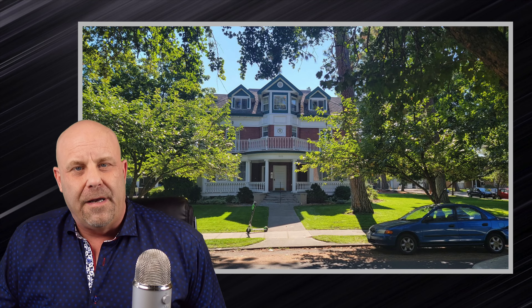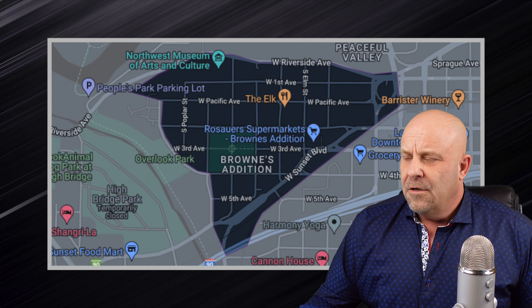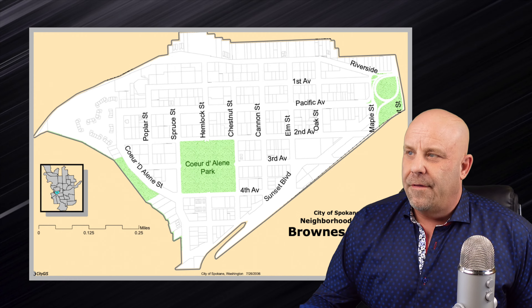Brown's Addition is a very residential neighborhood with these huge Victorian mansions. Some of them are still individual residences, but most of them have been cut up into condos or apartment buildings. There are a few that have been turned into law offices, and then we have a lot of condos. As you can see right here on the map, Brown's Addition is very small — not very big. And right in the middle, they have Coeur d'Alene Park.